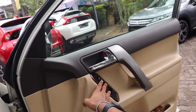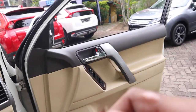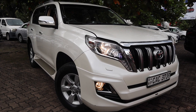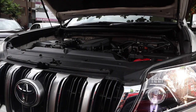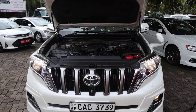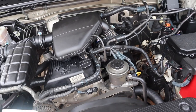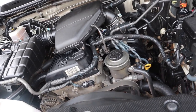In typical Toyota fashion, all four windows are fully automatic. We'll pop the hood and check out the exterior. This Prado has a 2.7-liter four-cylinder producing 163 brake horsepower and 170 foot-pounds of torque, with a 0-100 time of 12.5 seconds and a top speed of 173 kilometres per hour.